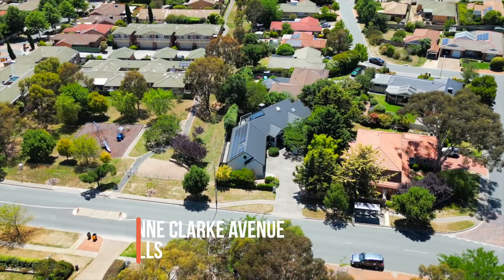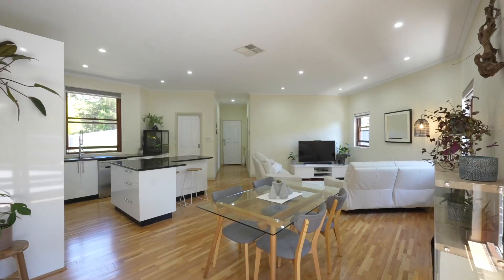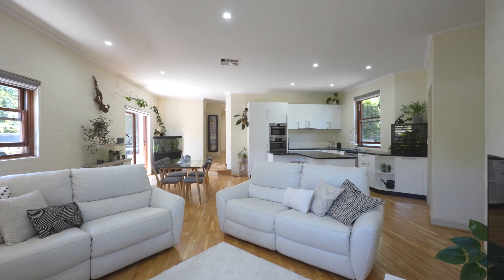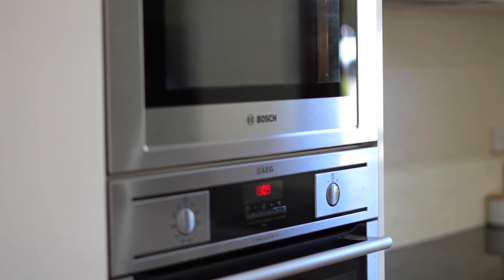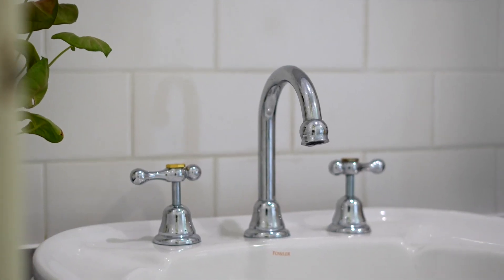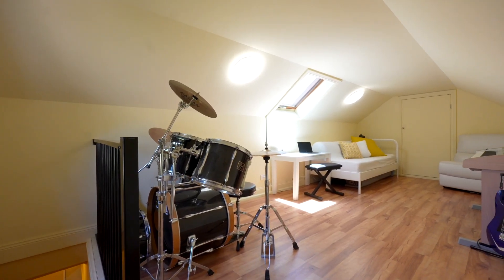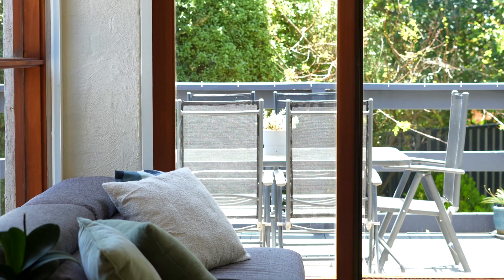Welcome to 34 Anne Clarke Avenue in Nicholls. This architecturally designed double brick home offers spacious living that is perfectly orientated to take full advantage of its 790 square metre block. Spread over 181 square metres of generous living space, with the bonus of a loft above the garage, this home's unique floor plan and design ensures that there is a dedicated space for all to enjoy.